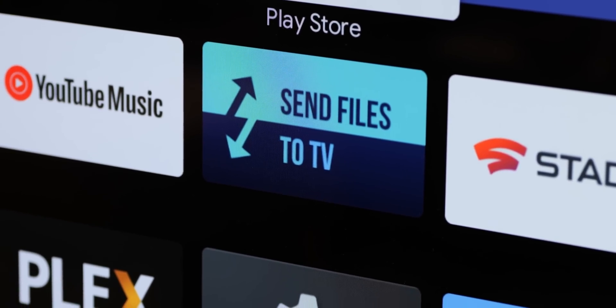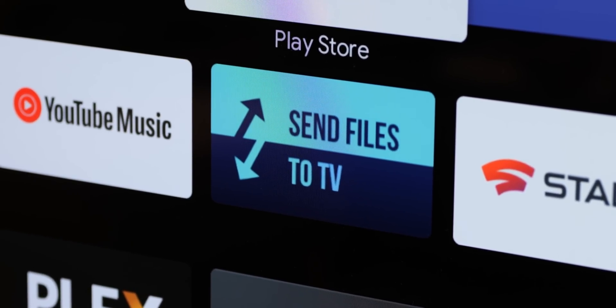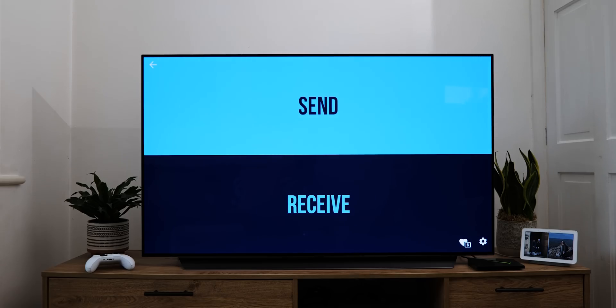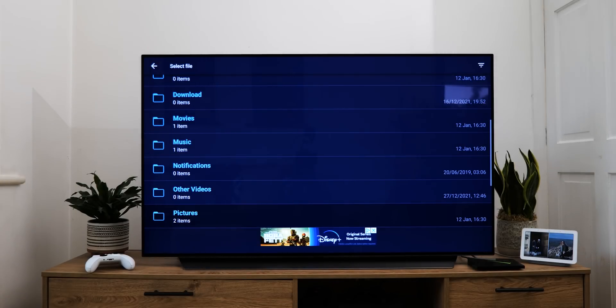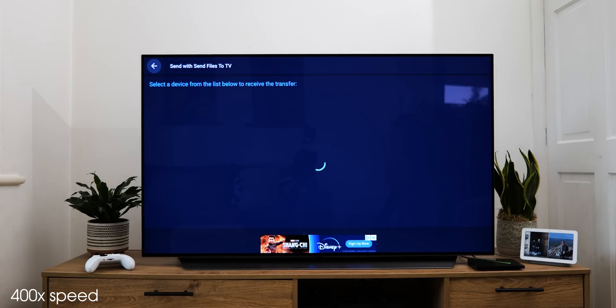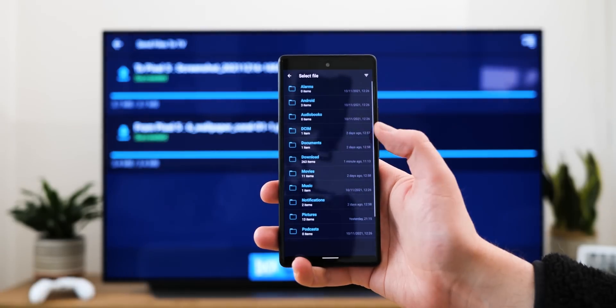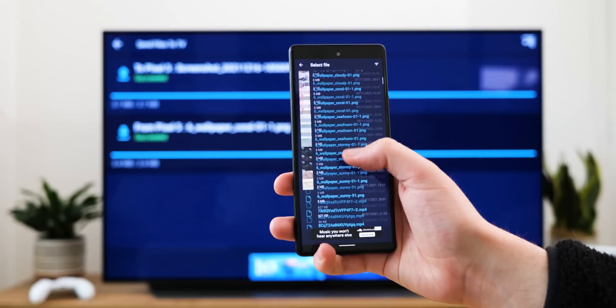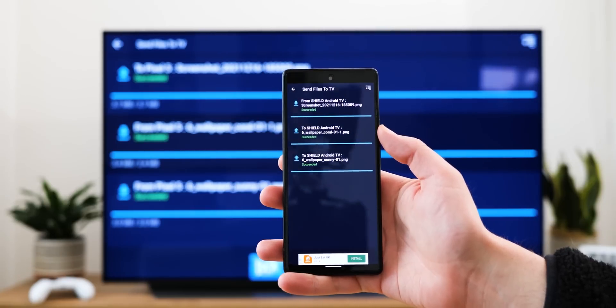In conjunction with a good file management application, you should definitely take a look at Send Files to TV. This app is a godsend when you want to send and receive files between your Android TV devices and your smartphone and tablet. Normally this can be a laborious process that requires cables or USB drives and SD cards to get a file from your phone to your TV system. Using your local network though, you can connect directly from your TV to your phone with Send Files to TV and bypass this frustration. This allows you to share all kinds of file types too, and if you want to sideload applications, grabbing an APK file and sending it over is light work. The interface is also super easy to grasp with just two options — send and receive.